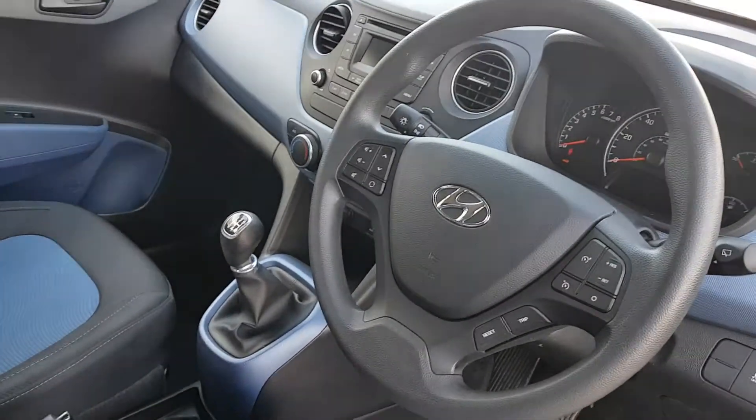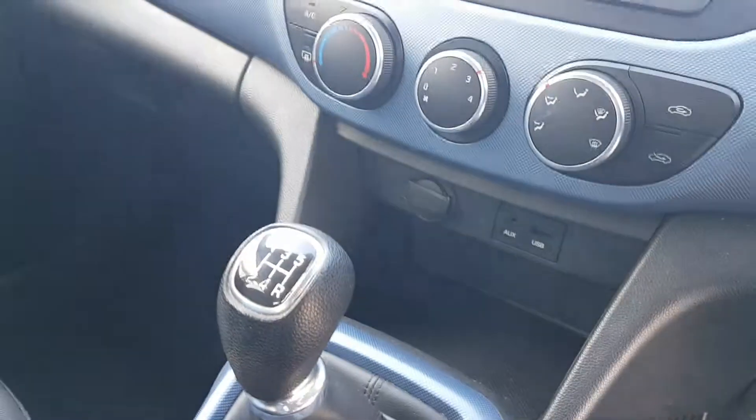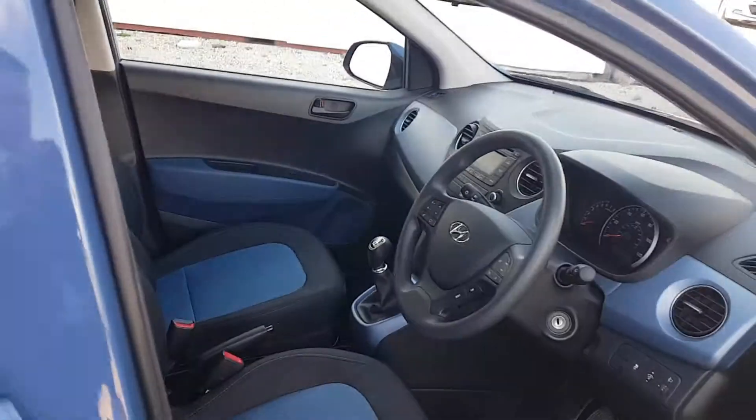This car has also got cruise control, air conditioning, electric windows and mirrors, and it's also got a little USB port there so you can pair your phone up with it.